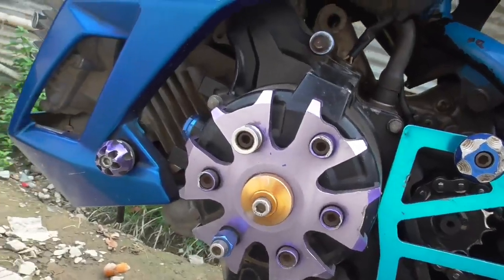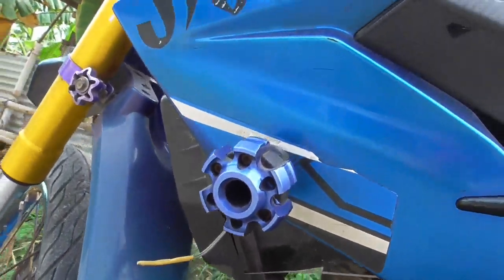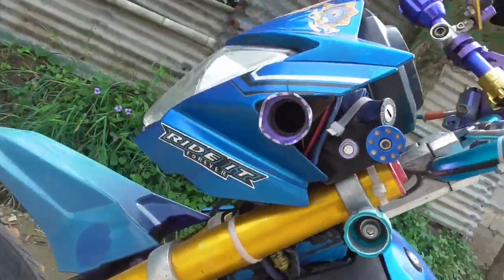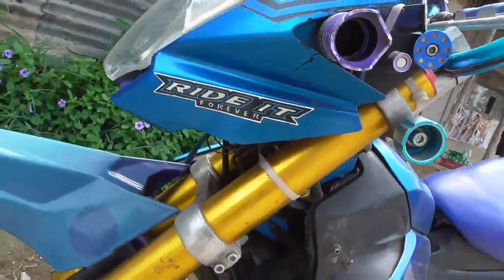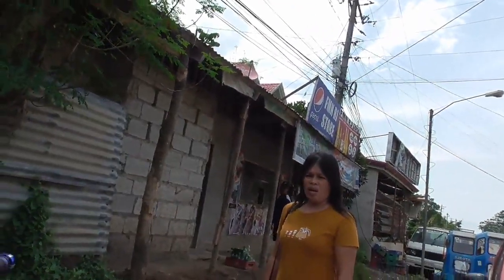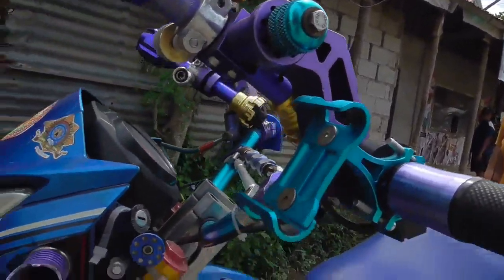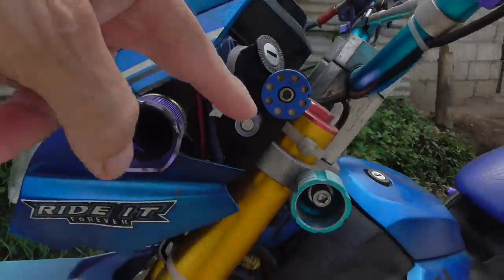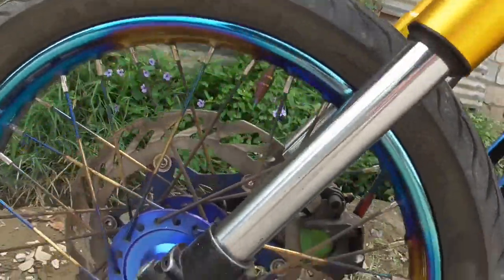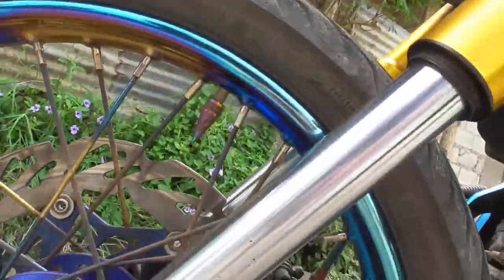Those things might actually protect the bike a little bit if it fell down. Everything's got a million accessories on it. Go around the front side — look at all the things on this bike. For looks, makes it feel important I guess. Every little bolt, whatever, has something on it. Got his rims things out.